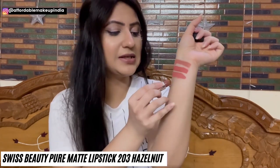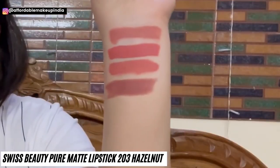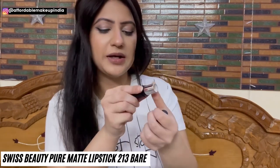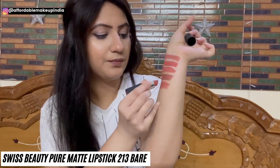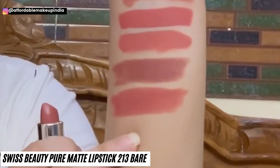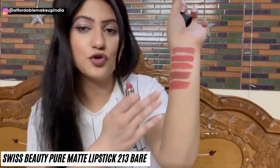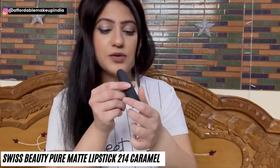Here's the hand swatch for 203 Hazelnut — a very proper brown-tone nude color. Then in the same range, Swiss Beauty Pure Matte Lipstick shade 213 Bare. It's a very beautiful shade with light warm orangish undertones and also brown undertones. All the shades I have shown you so far are suitable for all skin tones.